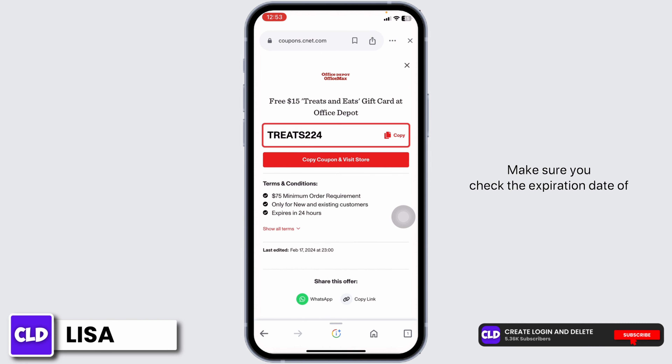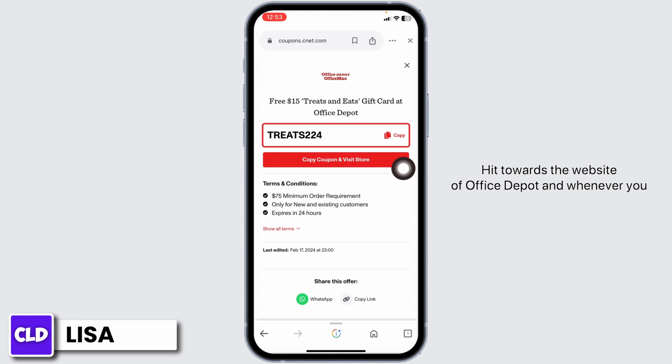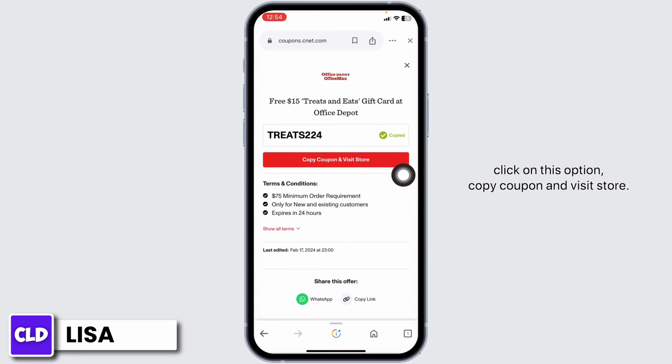Make sure you check the expiration date of the coupon code to verify whether it is valid or not. Now you can copy it and head towards the Office Depot website. Whenever you check out, apply this coupon code and get the discount. If you want to redeem this coupon code right away, click on 'Copy Coupon and Visit Store.'